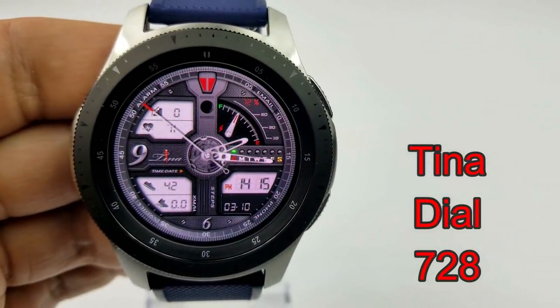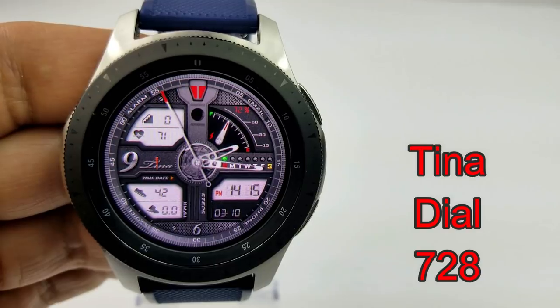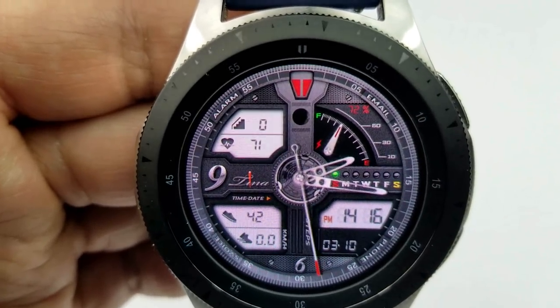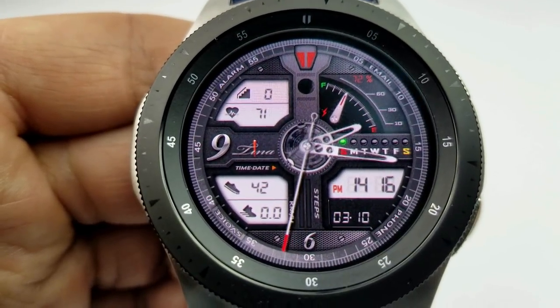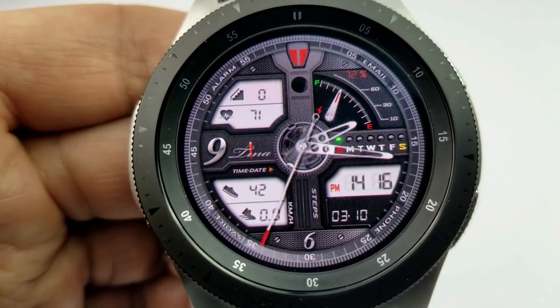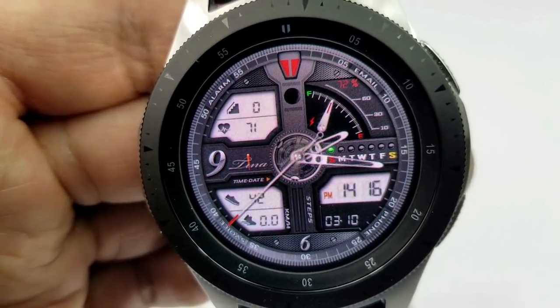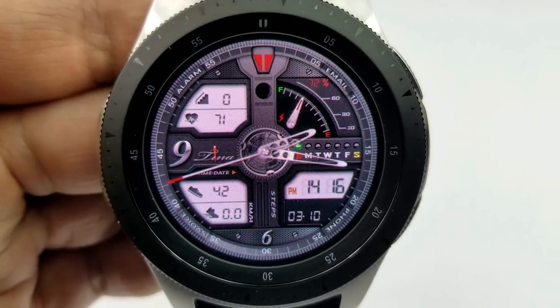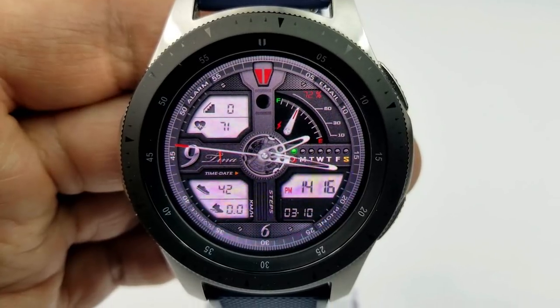We're halfway through the top picks, and the next two faces are from another popular developer called Tina Dial. This first face is the 728 model — an animated hybrid watch face that's both sporty and modern looking, with a nice variety of gauges, panels, and a moving gear in the center. In the panel to the top left you have your heart rate and floors climbed, and in the panel to the bottom left you have your total step count and speed.